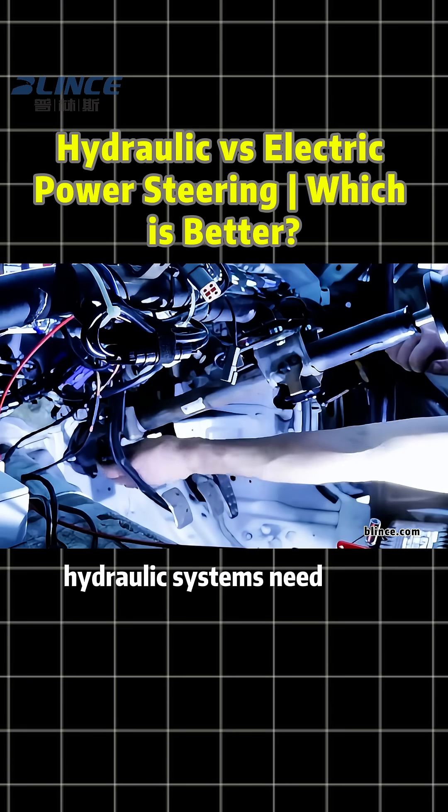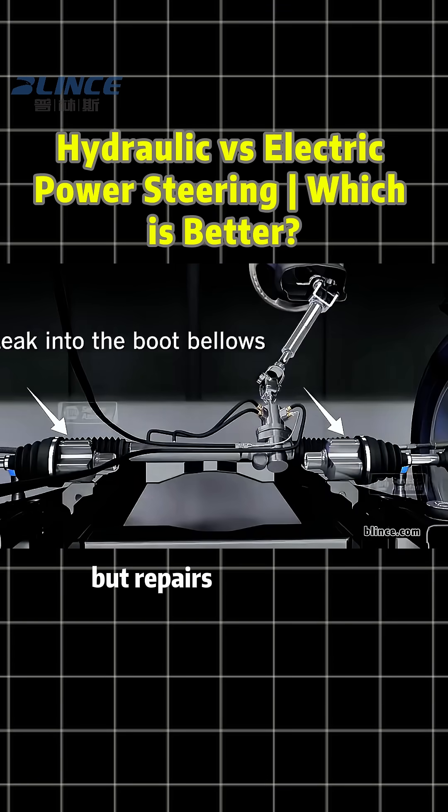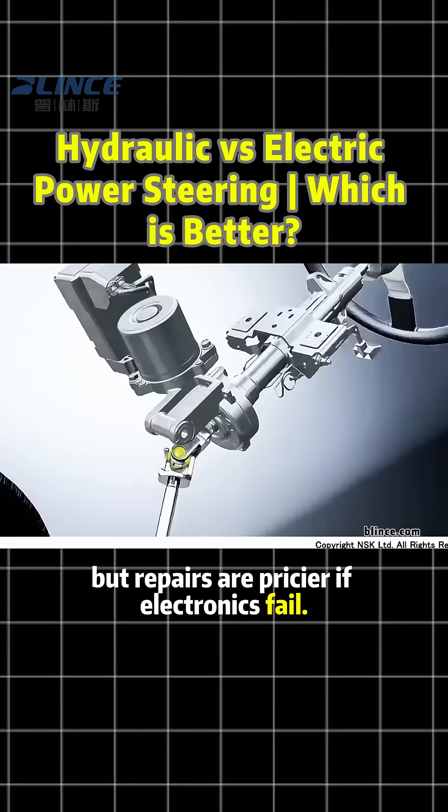For maintenance, hydraulic systems need fluid changes and may leak, while EPS is almost maintenance-free. But repairs are pricier if electronics fail.